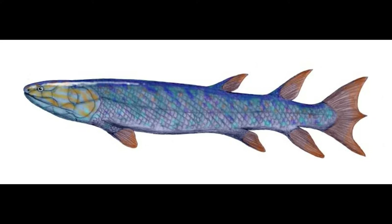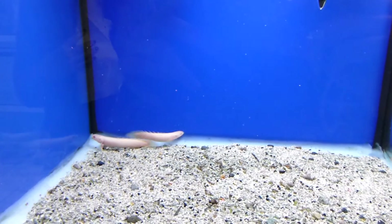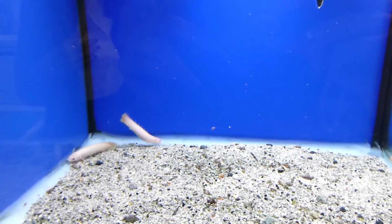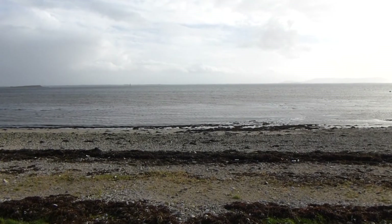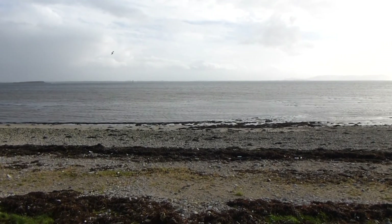Eusthenopteron was one of the first known lobe-finned tetrapodomorph fish. It is closely related to tetrapods and lungfish, and can be found at fossil sites such as Quebec in Canada. It reached an extent of 1.8 metres in length and was a fully aquatic shallow water predator.